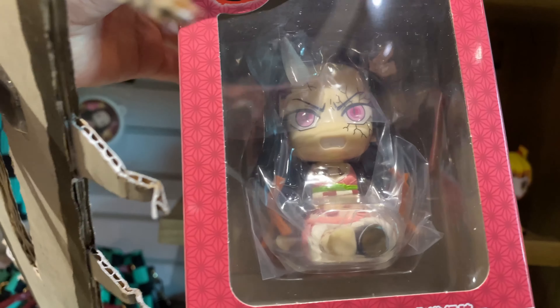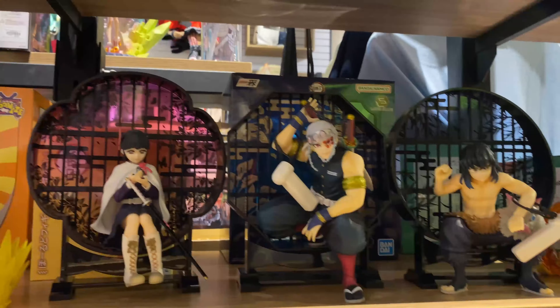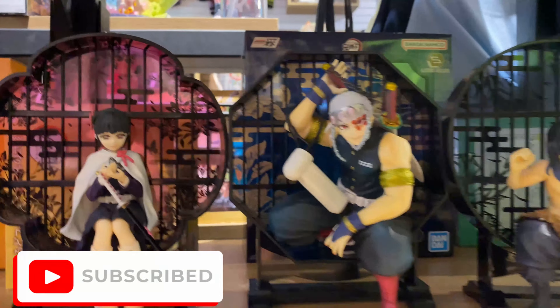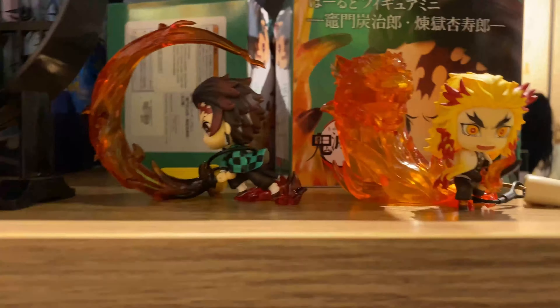Look, I think there's someone hiding in here — oh my god, it's Nezuko! She looks angry and tied up. And there's more figures over here: Inosuke, Tengen, and Rengoku — they all have the same place in the background, it's so cool. And there's a little Rengoku and a little Tanjiro, and even more down here. Dragon Ball is here too!